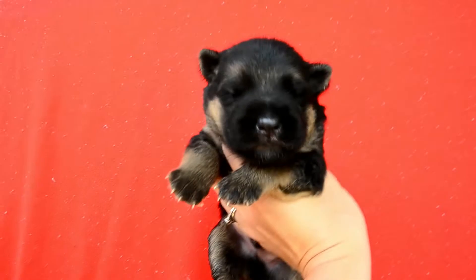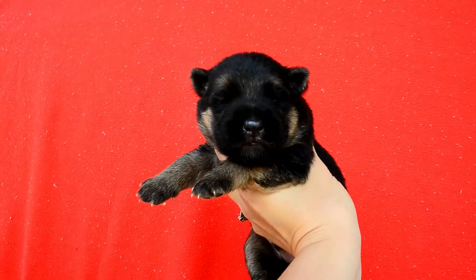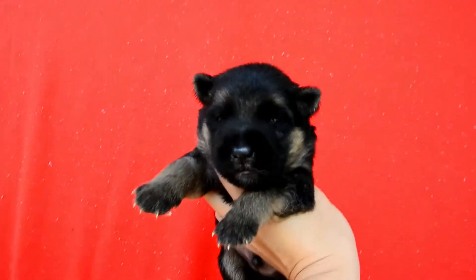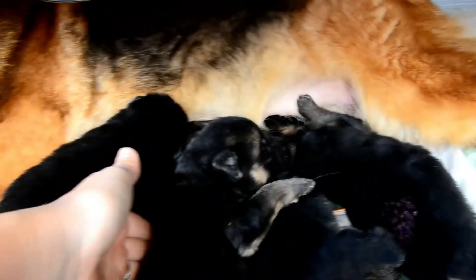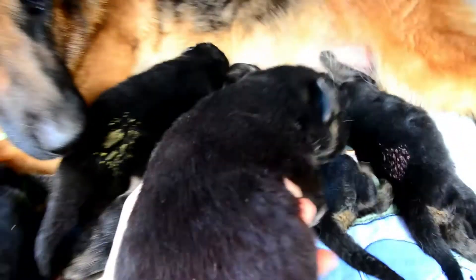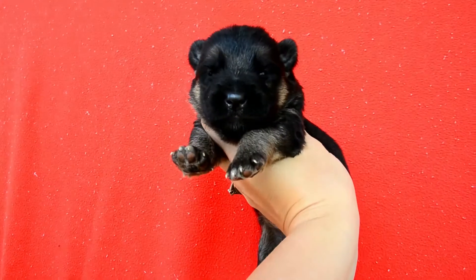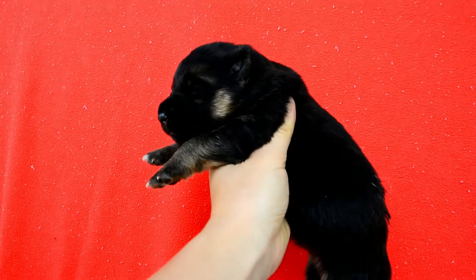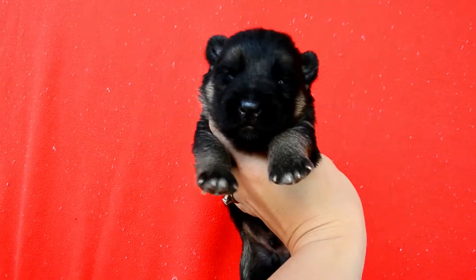So here we got red boy — this is red boy, the little porker of the litter. Then we got blue boy. Here's blue boy.